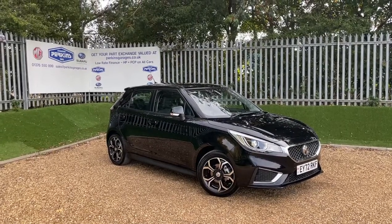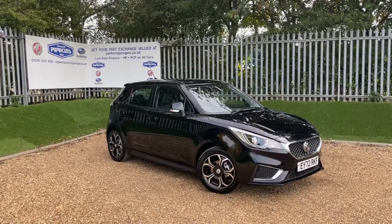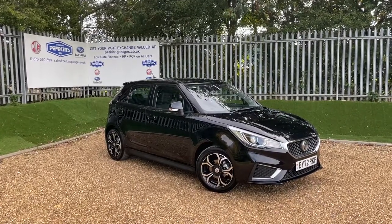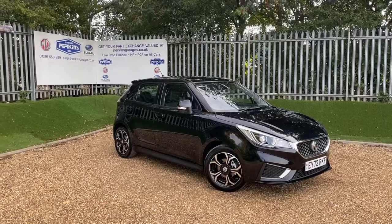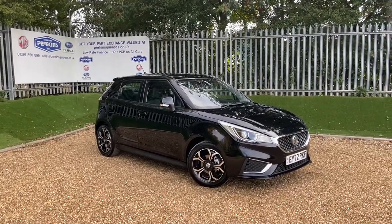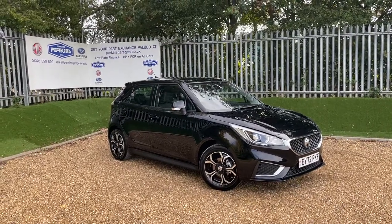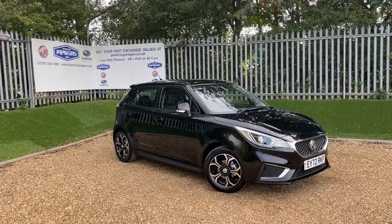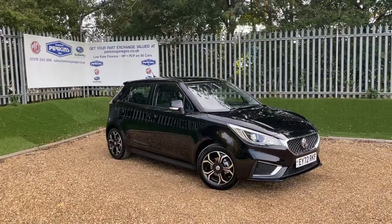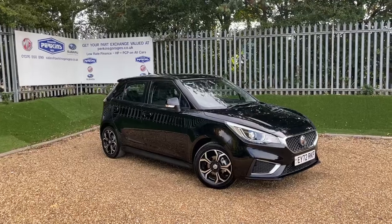This here is a Black Pearl MG3 Exclusive Navigation, only done 10 miles. It was registered at the start of September. These MG3s have a 1.5 litre naturally aspirated petrol engine which produces 105 PS of power, transmitted through a 5-speed manual gearbox.